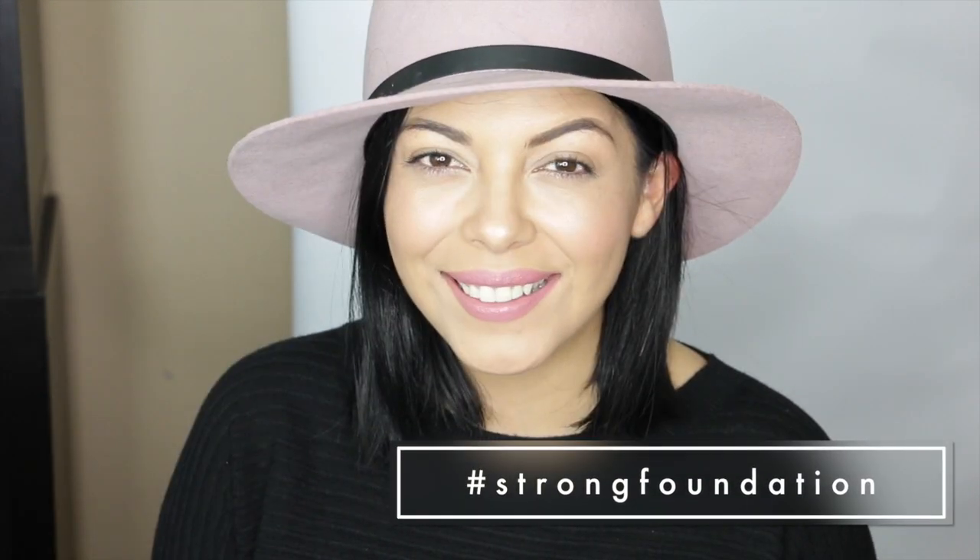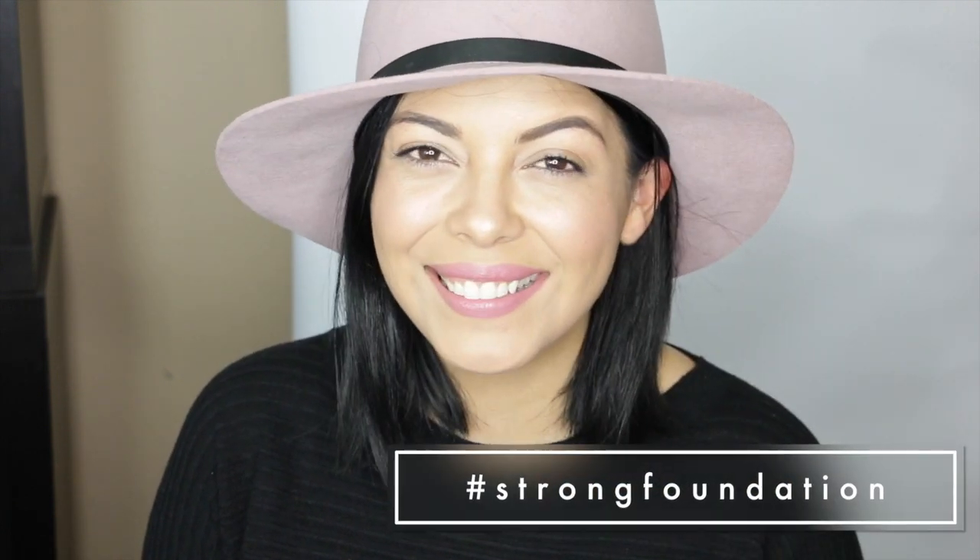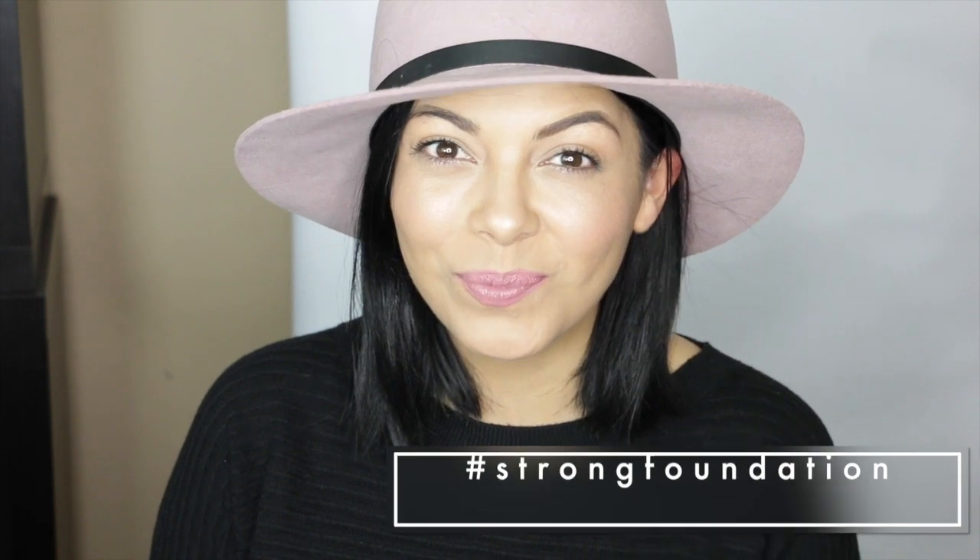I also want to hear from you guys, so leave a comment down below or use the hashtag #StrongFoundation on Facebook, Twitter, or Instagram and tag Neutrogena, letting us know how you set your strong foundation. I'll see you guys in the next one!